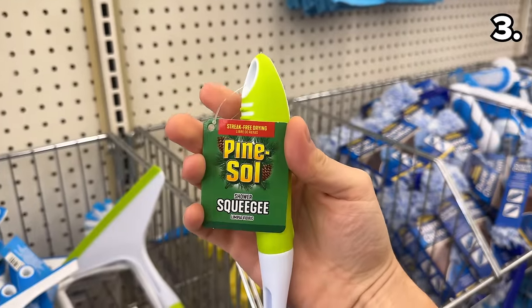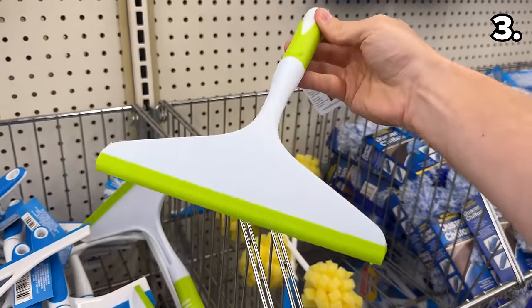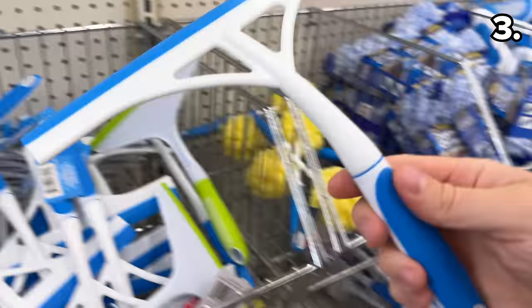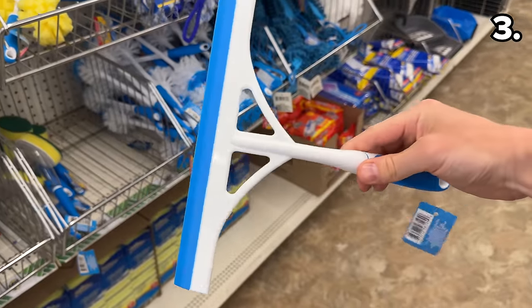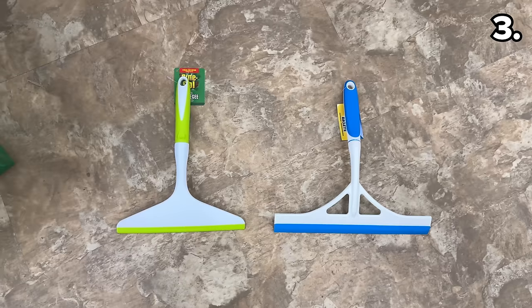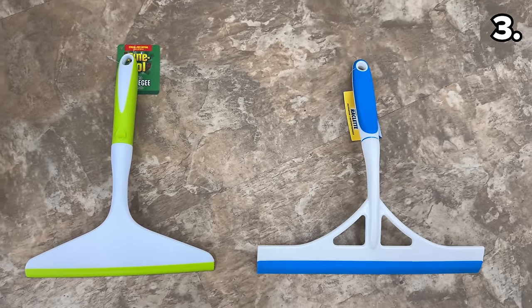This new Pine Sol branded squeegee has a lovely ergonomic grip, although I was displeased that the classic Pine Sol smell was absent. I should mention Dollar Tree already sells a slightly larger squeegee that still works great — it's wider, but maybe doesn't feel as comfortable in the hand as the new Pine Sol option.